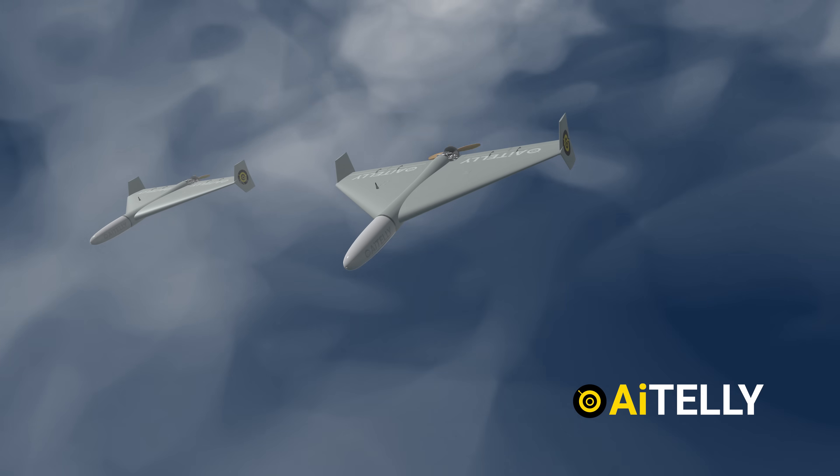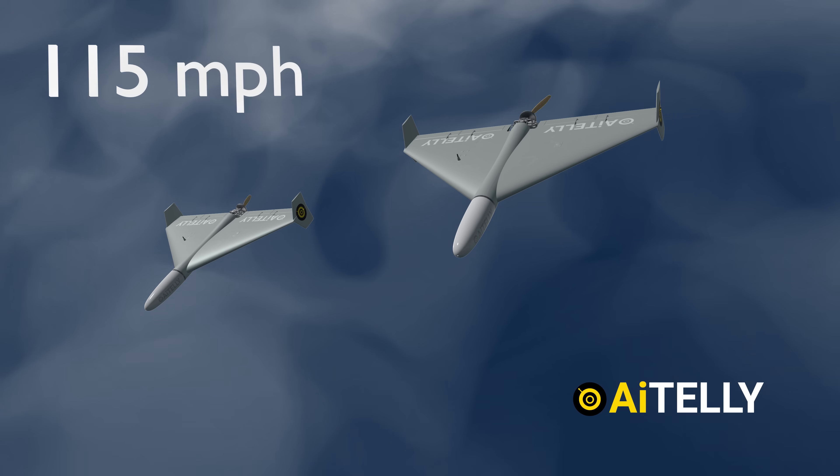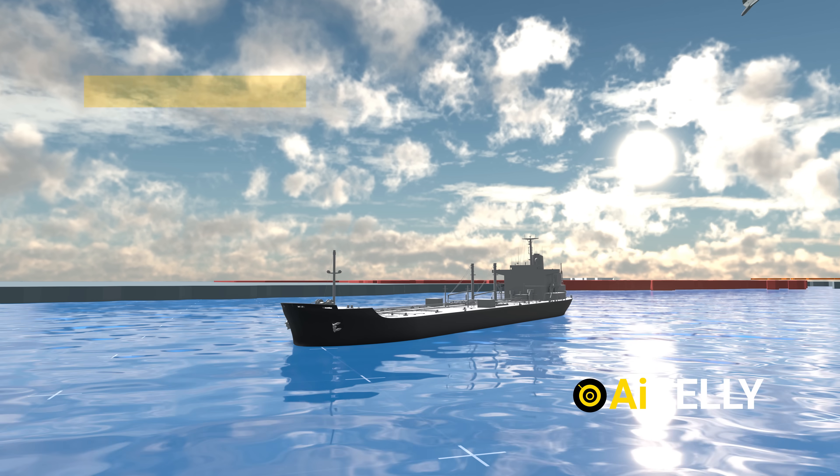They dive producing a sound similar to a motorcycle, screaming down on them at a speed of around 115 miles per hour, which translates to approximately 185 kilometers per hour, damaging the ship with its 50-kilogram warhead.